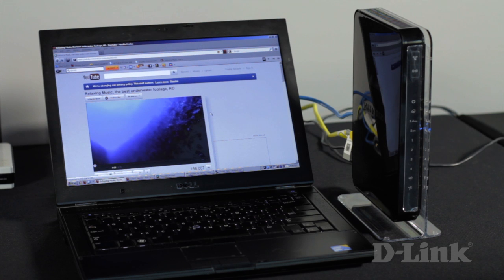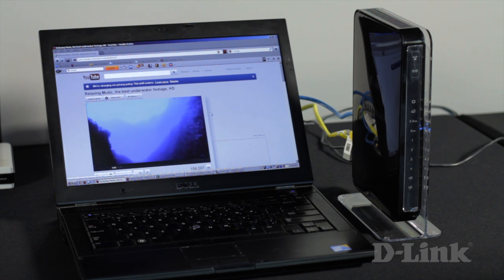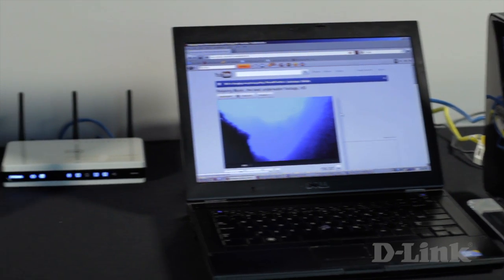So let's take a look. Here we have the competitor's product, and we've given them the benefit of the doubt by going into their settings and turning on their version of QoS, which by default is not on.